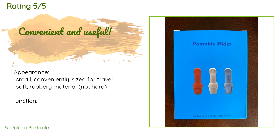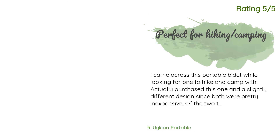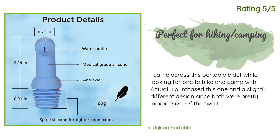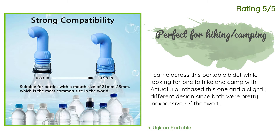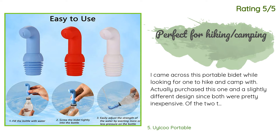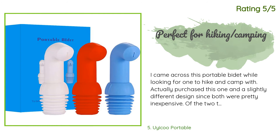A customer said: small and conveniently sized for travel, soft rubbery material, not hard. Fits on any normal bottle mouth, easy to use and aim. Hygiene is super important to me so this was a necessary and great purchase. Another happy customer said: I came across this portable bidet while looking for one to hike and camp with. Of the two designs I purchased, the Uyicoo travel bidet is the better product for me. It fits into a standard 20-ounce water bottle, which always seems to be on hand, providing plenty of water to work with. The shape also makes it easy to direct the stream.